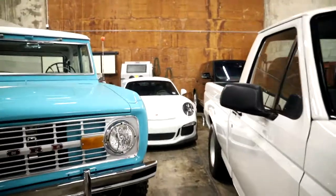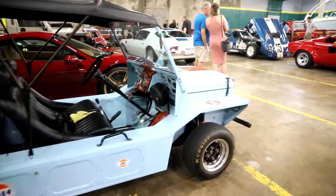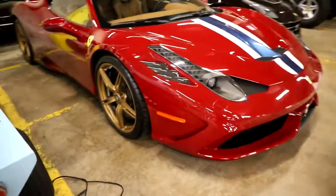Nice. Hidden course. Range Rover. I like this too, this would be fun. I like small cars. Got a Countach. Sick.